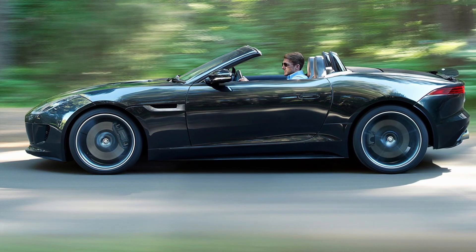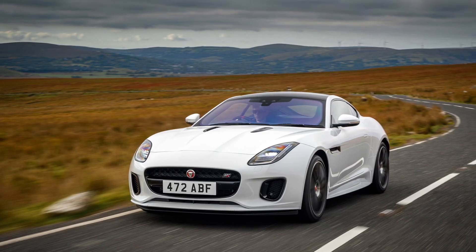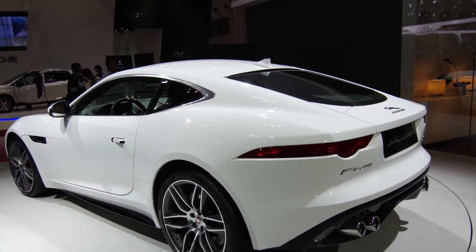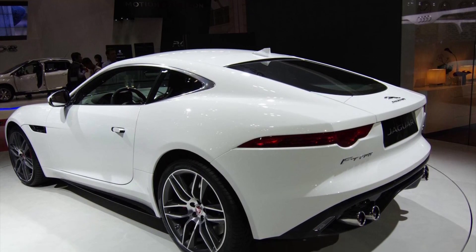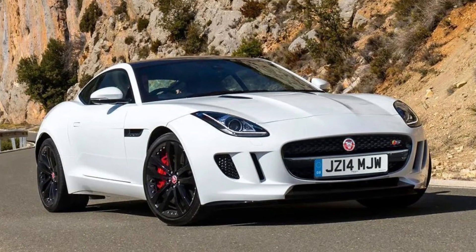But the Jaguar F-Type isn't just about looks and speed — it's about the driving sensation. With its agile handling, responsive steering, and advanced suspension, it offers an unmatched level of driving pleasure. It's a sports car that engages all your senses and leaves an indelible mark on your soul.